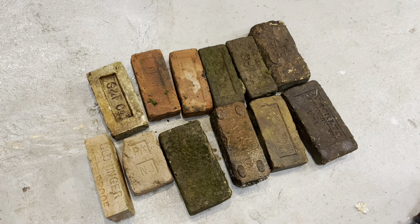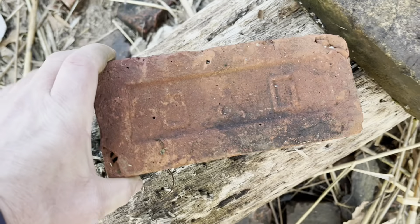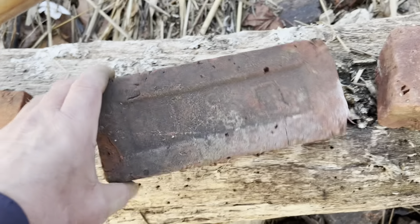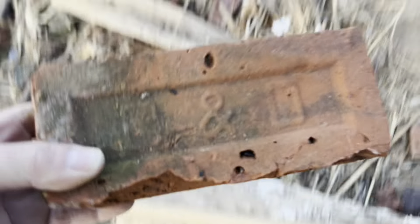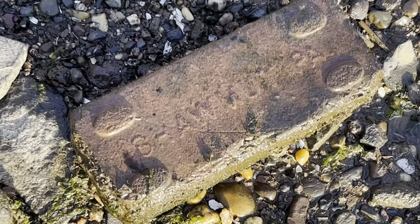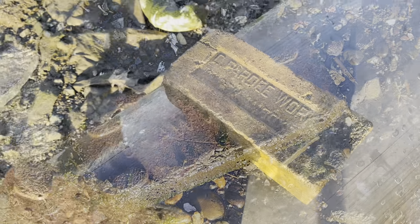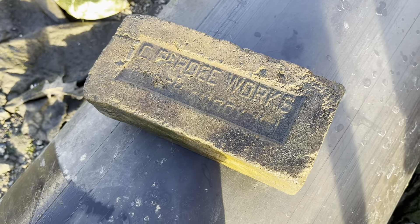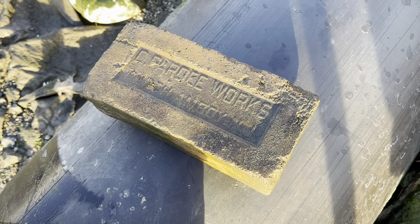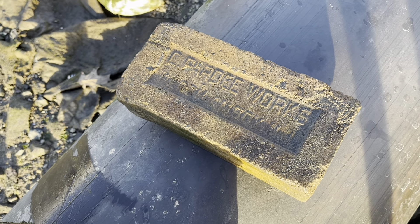I found one for you, Jim. This one I never found before — Shawmut Pennsylvania. And I just came across this one that looks like C Party Works. This one looks like a Perth Amboy, New Jersey — that's pretty cool.